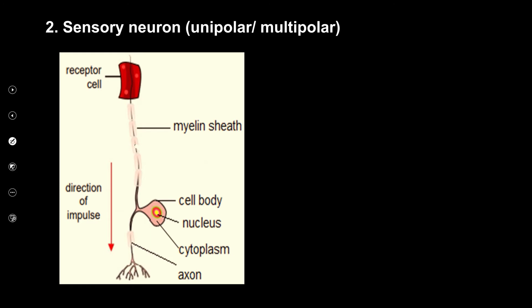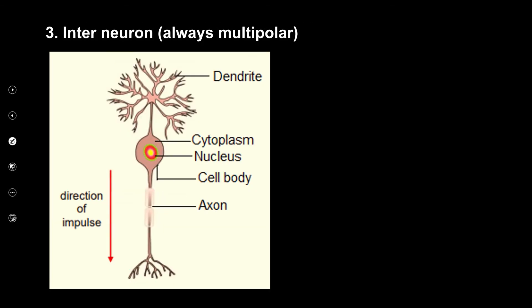The sensory neuron — the alien one with the cell body like a little eye — shows nucleus, cytoplasm, and axon going from the receptor to the central nervous system. The interneuron is also multipolar with many dendrites, cytoplasm, nucleus, cell body, axon, and myelin sheath.